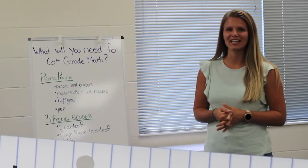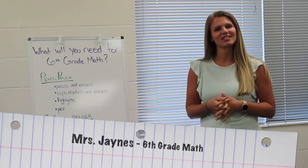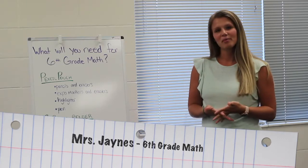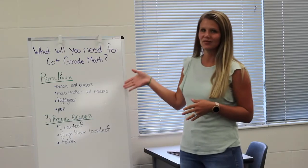Hi everyone, I'm Mrs. Jaynes and I teach sixth grade math. I'm so excited to start this new school year and to get to know all of you. I know that you're probably wondering what you will need for my class, so I made this list for you.